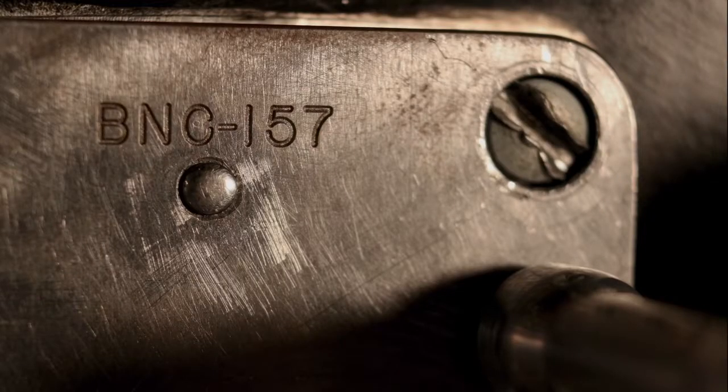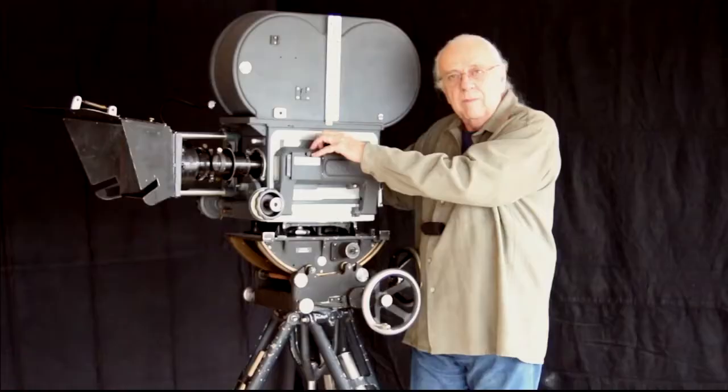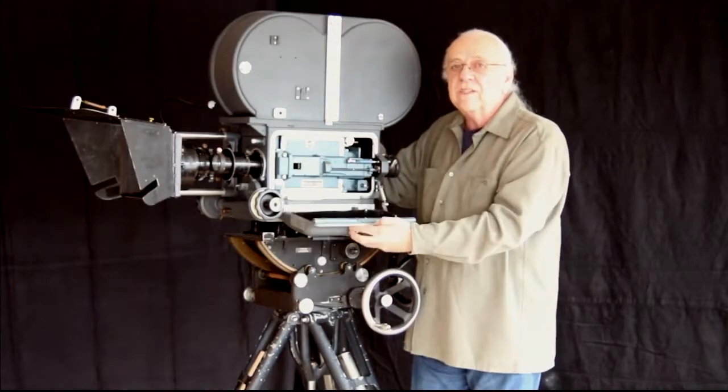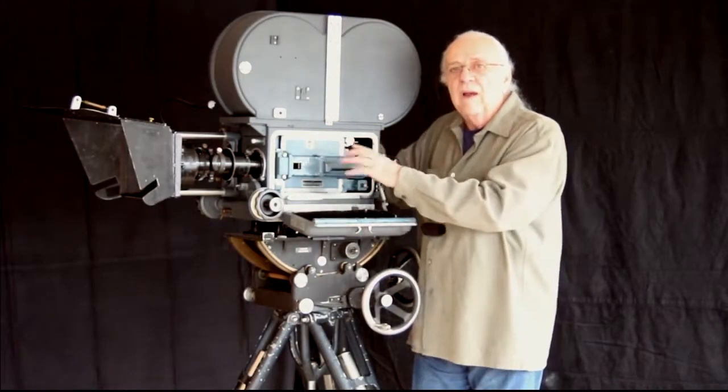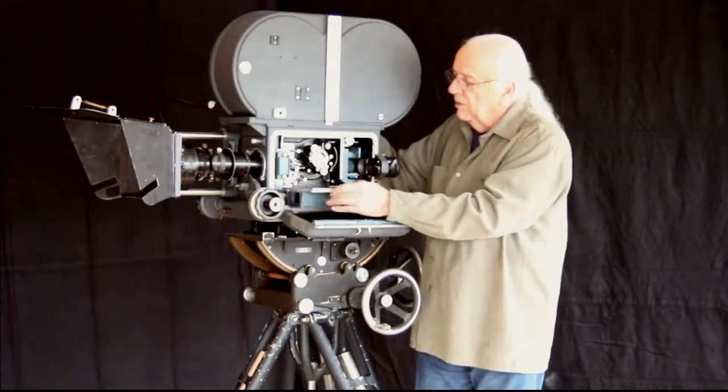This is serial number 157. The camera has all matching serial numbers. And just like a classic car, matching serial numbers raise the future value of cameras.